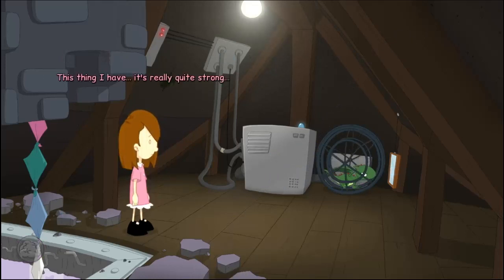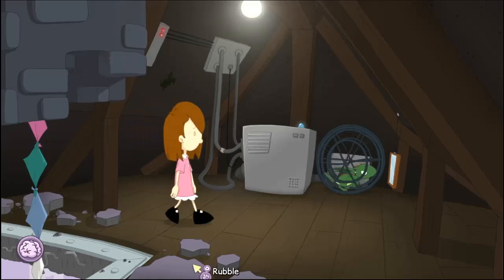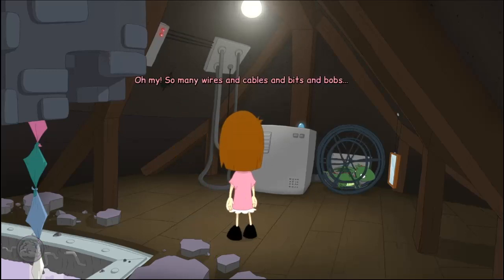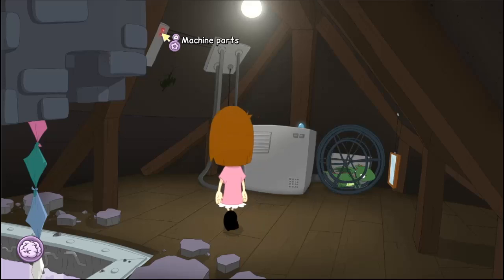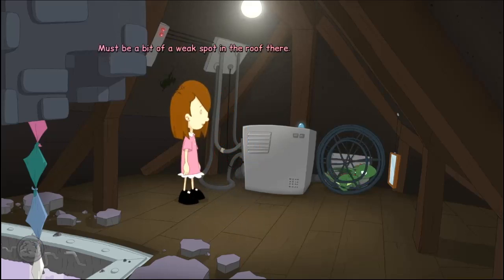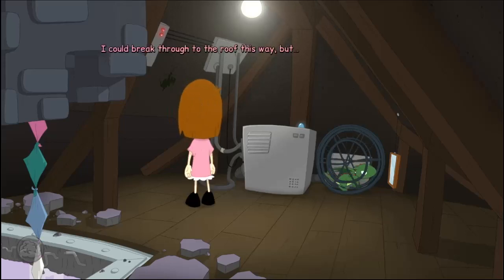This thing I have — it's really quite strong. I should be careful not to hurt anyone with it. Oh my! So many wires and cables and bits and bobs for a witch. She sure has a lot of machinery around this place. I don't really know what it is or what it does — that's a pretty good reason not to touch it. That crack looks pretty big; must be a bit of a weak spot in the roof there. I could break through to the roof this way, but I should really climb up and see if I even need to first.